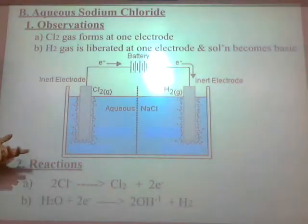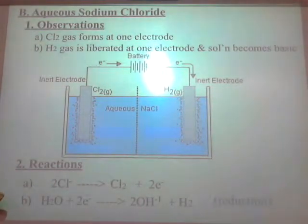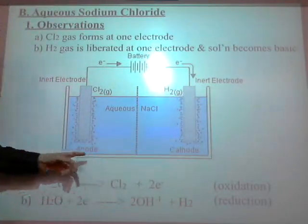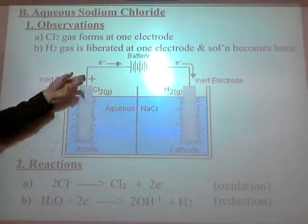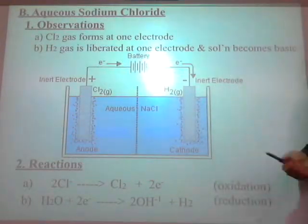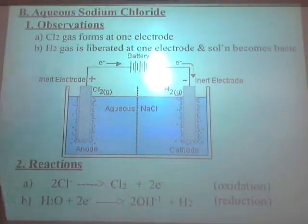Oxidation and reduction — anode is where oxidation occurs, cathode is where reduction occurs. The anode is positively charged, the cathode is negatively charged. Do not assume you will always have the positive on the left and the negative on the right — it all depends on how the cell is set up. You will have to, given the observations, tell me what happens. Anode is always where oxidation occurs, cathode is always where reduction occurs.